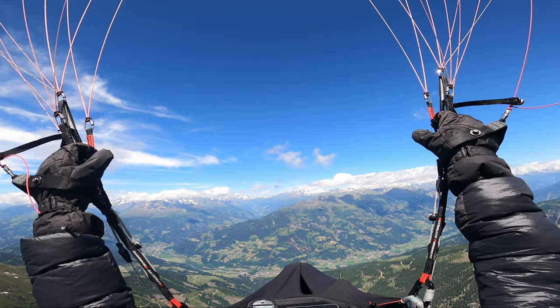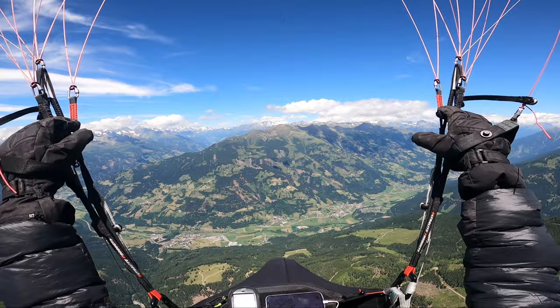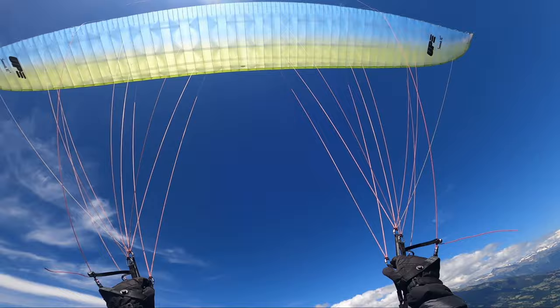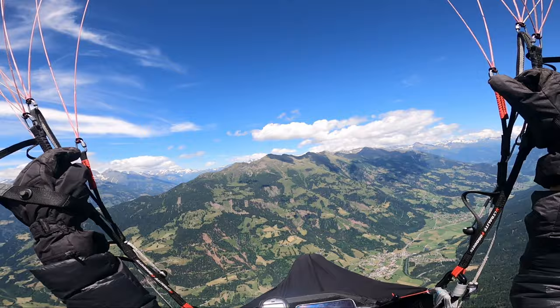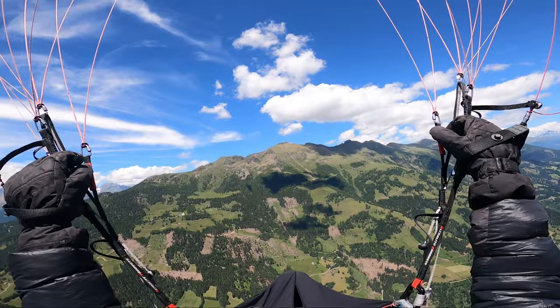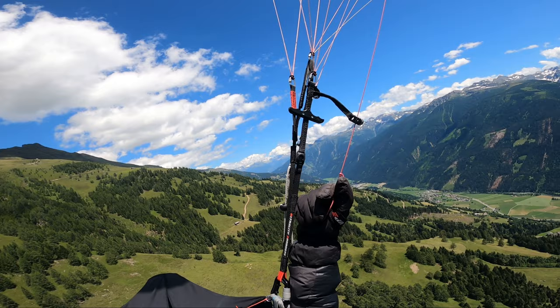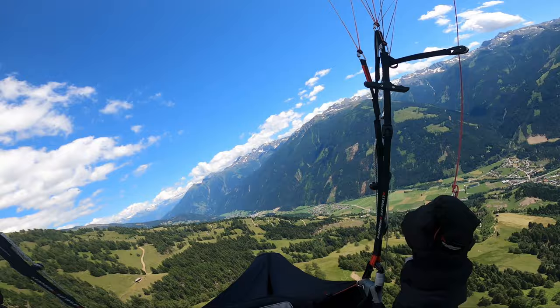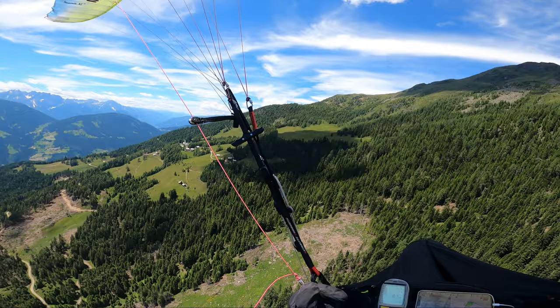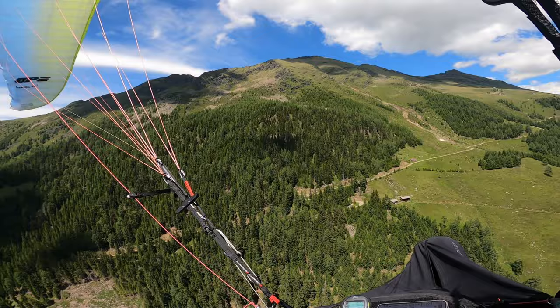The valley jump is really completely cool. I lose about 900 meters, but after a little bit of sniffing on the next slope I find a great 3 meters per second thermal that will take me up quickly.